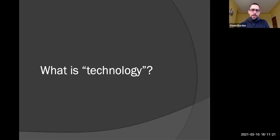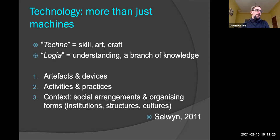I'm going to draw here on the definition of a scholar called Neil Selwyn, who specialises in research around technology in education. I want you to get past the idea that technology is just the stuff — that's why the slide says technology is more than just machines. Technology is really about enabling us to do things: faster, better, cheaper, or even things that we perhaps couldn't do before. Technology is the skill, the art, or the craft of being able to do things better, faster, cheaper, or things we couldn't even do before.